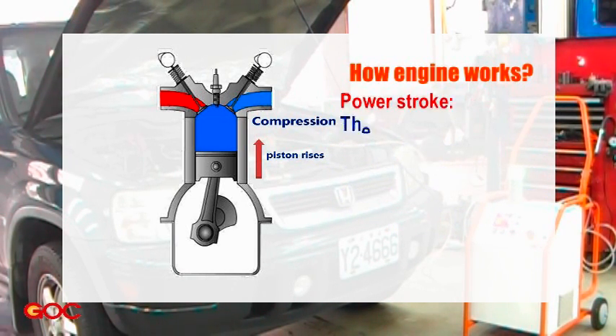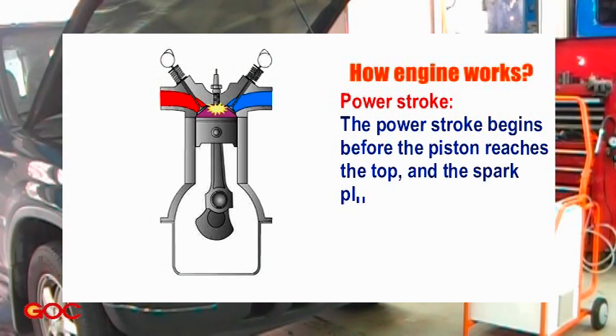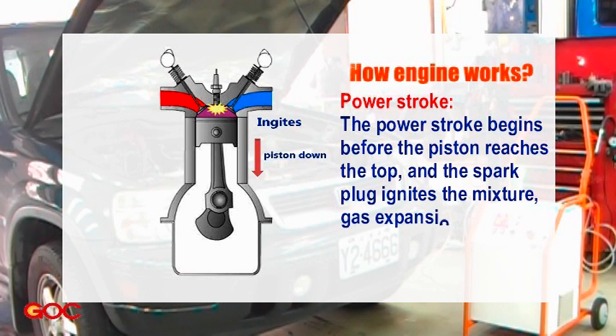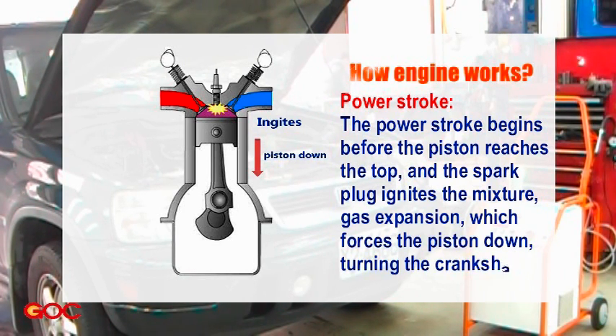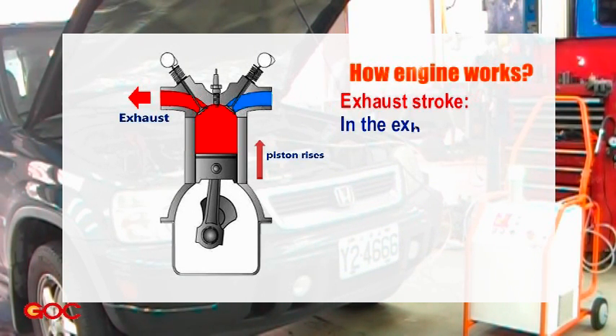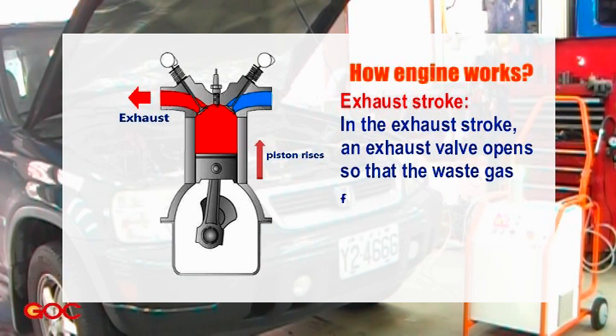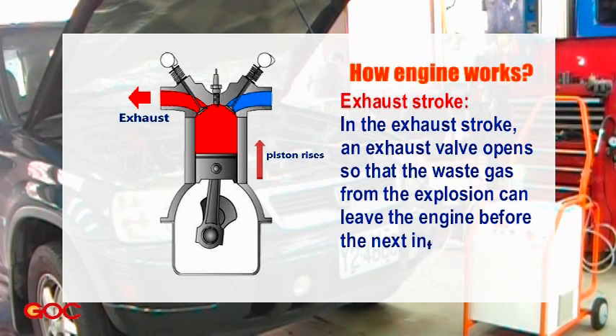Power stroke: The power stroke begins just before the piston reaches the top, and the spark plug ignites the mixture. Gas expansion forces the piston down, turning the crankshaft. Exhaust stroke: An exhaust valve opens so that waste gas from the explosion can leave the engine before the next intake stroke begins.